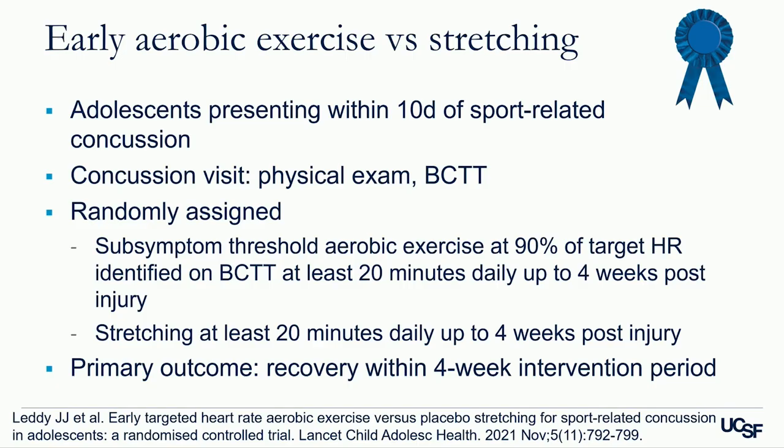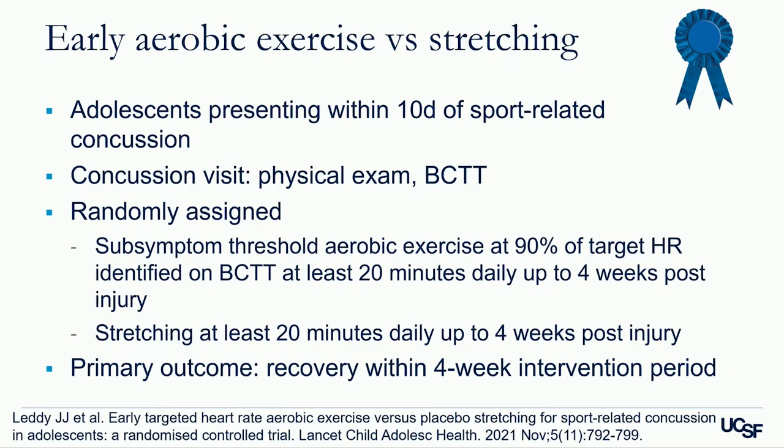Most of the audience agrees with C — begin a progressive aerobic exercise program. This brings us to practice-changing paper number two, from 2021 from Dr. Leddy's group in Buffalo, on early aerobic exercise versus stretching. Adolescents presenting within 10 days of sport-related concussion underwent a physical exam and the Buffalo Concussion Treadmill Test (BCTT), which looks for exacerbation of concussion symptoms. They were randomly assigned to sub-symptom threshold aerobic exercise at 90% of their target heart rate — at least 20 minutes a day — or 20 minutes of daily stretching, for up to four weeks post-injury.